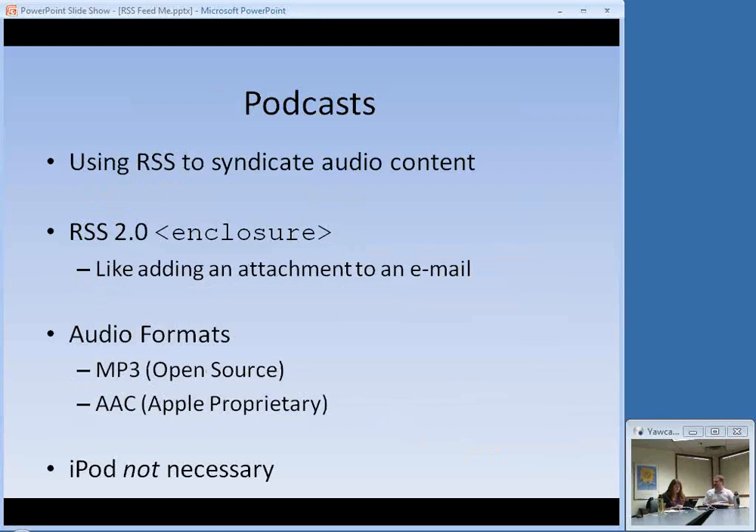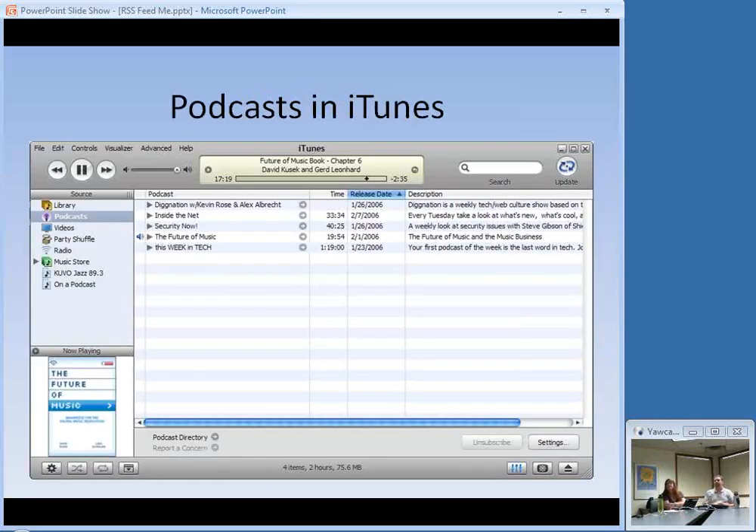I want to take a moment to talk about podcasts. We have one for the Nebraska Library Commission called the Encompass Podcast. Podcasts are audio and video content delivered via RSS — that's really what it is. It uses a code in RSS 2.0 called Enclosure, which is kind of like an attachment for an email. This is where I said a little earlier that the version doesn't matter until you're creating content. For podcasting, the version is important — it has to be RSS 2.0 because that's the only one that supports Enclosures. iPods are not necessary — you can use iTunes or many other programs to subscribe to RSS-based audio and video content.